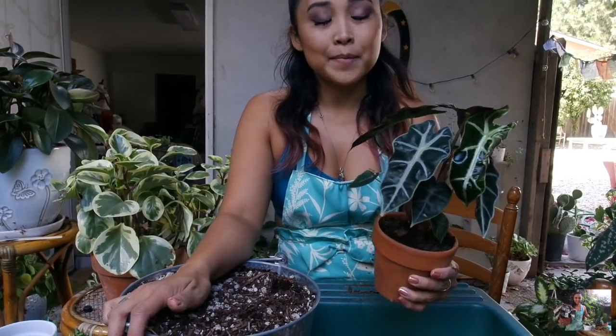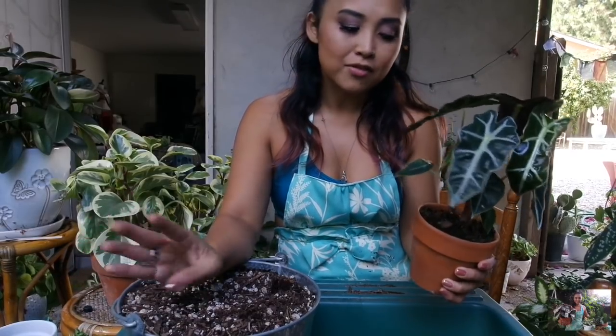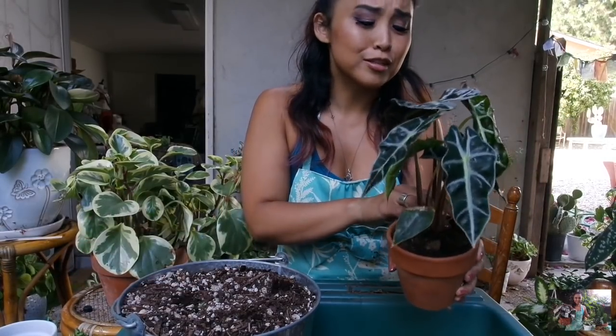Another one that I will repurchase if I ever get the chance again is a maidenhair fern. I killed both of mine, and now I know it can't live on my patio — it has to live in my bathroom like all of my ferns.